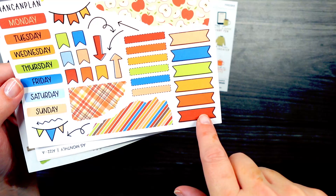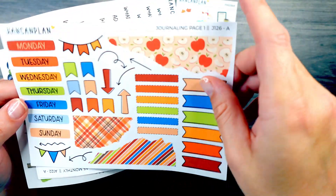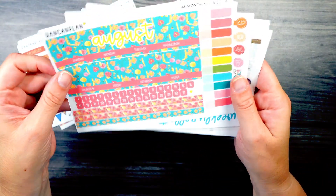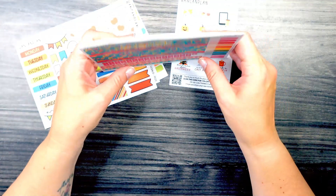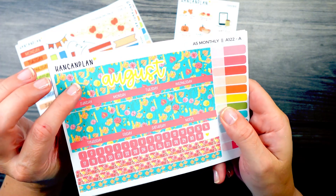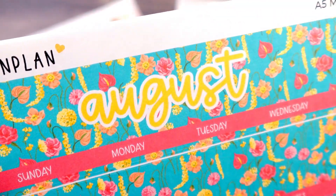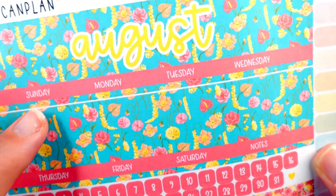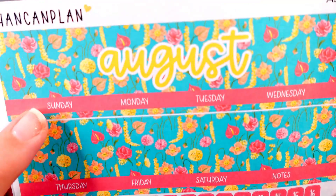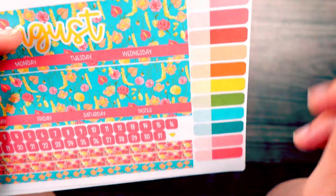And then we have these bright beautiful colors, some stripes, some plaids, and of course the fun banners and the swirly arrows. And then I got another kit for the same A5 monthly. This one is the August one — I believe it was called Summer Blooms or something like that. We have some bright beautiful florals. I think they look a little tropical — we have the bright pink and the mustard yellow. And then we have the days of the week. I did just realize that these have a Sunday start and I like a Monday start, so I'm going to have to probably do some sticker surgery. But I'll figure it out.